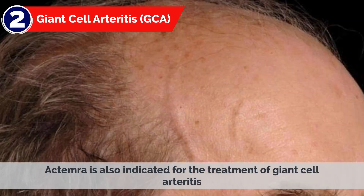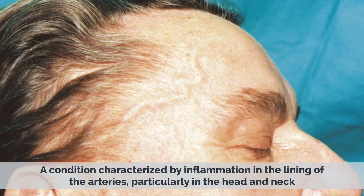2. Giant Cell Arteritis (GCA): Actemra is also indicated for the treatment of Giant Cell Arteritis, a condition characterized by inflammation of the lining of arteries, particularly in the head and neck.